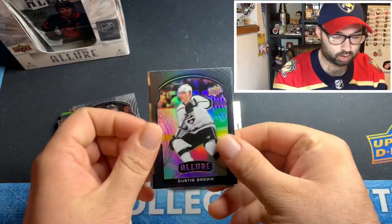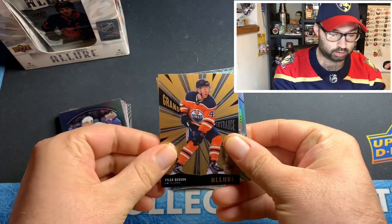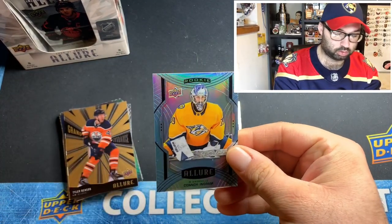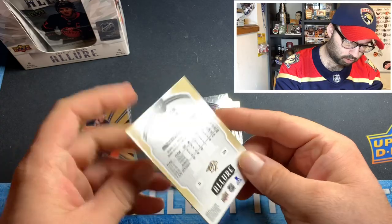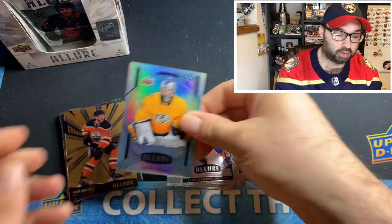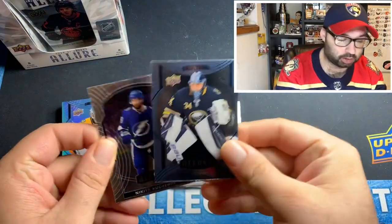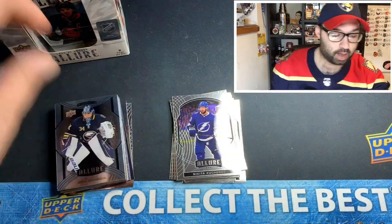Igor Zemele rookie, a black rainbow of Dustin Brown, a Tyler Benson grand entrance. Oh — okay, it's not our jersey card but it is a Connor Ingram rookie double rainbow. I've been opening so much Peachy Platinum lately I'm honestly forgetting what some of these Allure ones are. I still don't understand why they made these ones so thick. Short print of Jonas Johansson and a Nikita Kucherov base.